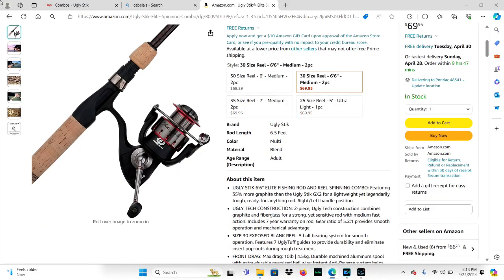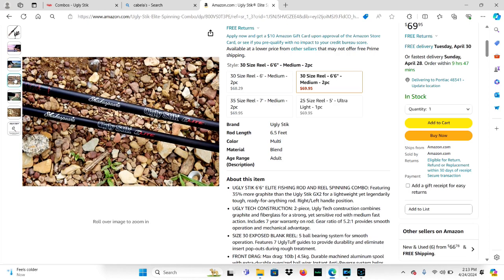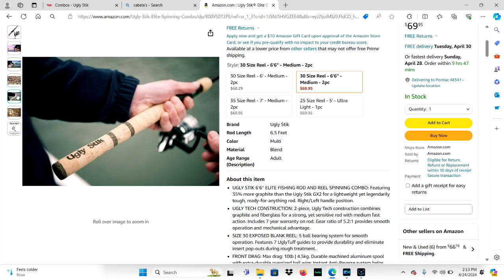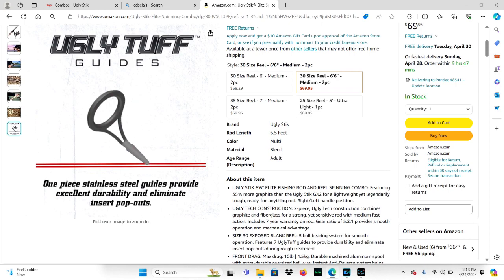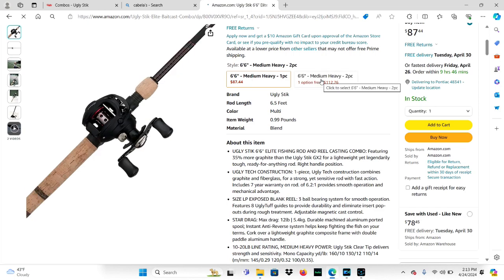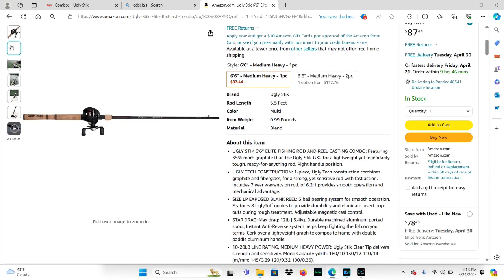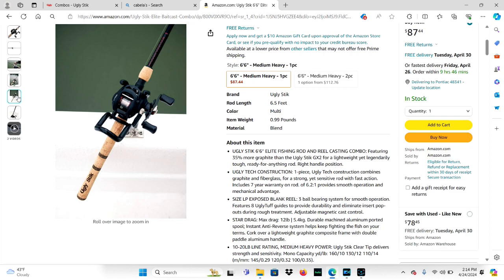Our first place winner will walk away with an Ugly Stick Elite Combo rod. They have their choice between a spinning rod, which comes in multiple sizes — a six foot medium action, a 6'6" medium two-piece, or a seven foot medium two-piece — or they can choose the Ugly Stick Elite Combo in the baitcaster model, which comes in two sizes: the 6'6" medium action one-piece and the 6'6" medium action two-piece. Both are great rods and I'm looking forward to buying one myself.